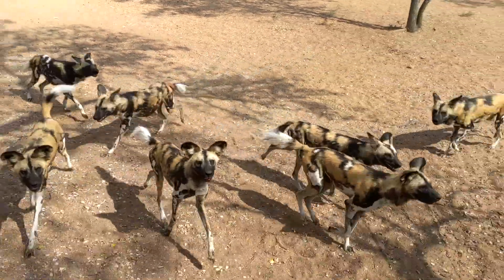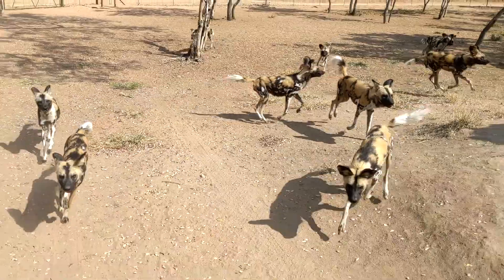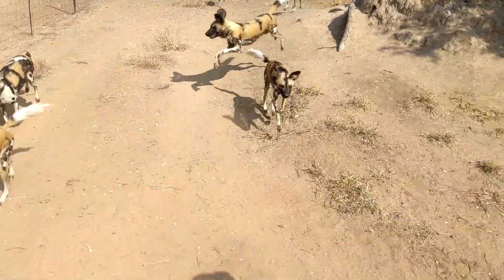Another unique experience was working with the endangered African wild dog species. For that project, we were testing breeding populations of these wild dogs for TB, or tuberculosis, which can be transferred to them from the ruminants in that area.